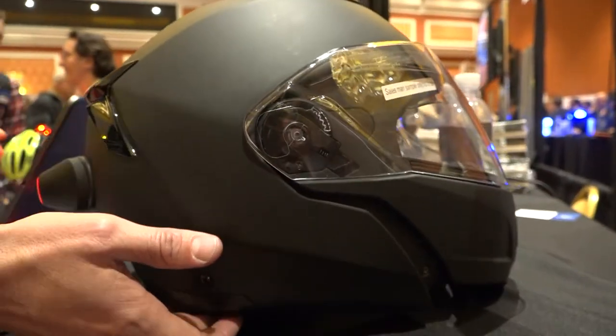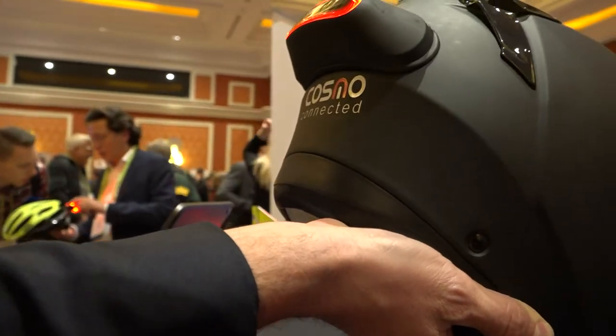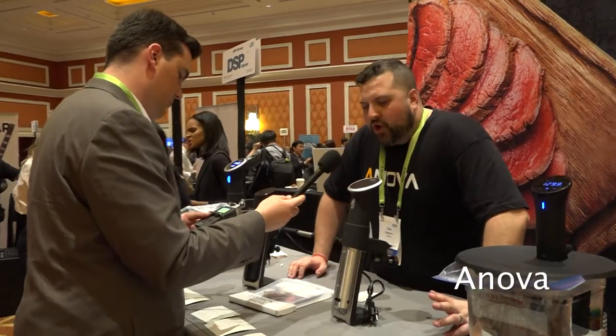We are specialized in connected lights. We launched our first product as a connected brake light for motorcyclists. We have an accelerometer inside, and when you reduce speed, the light shines as if you're hitting the brake.